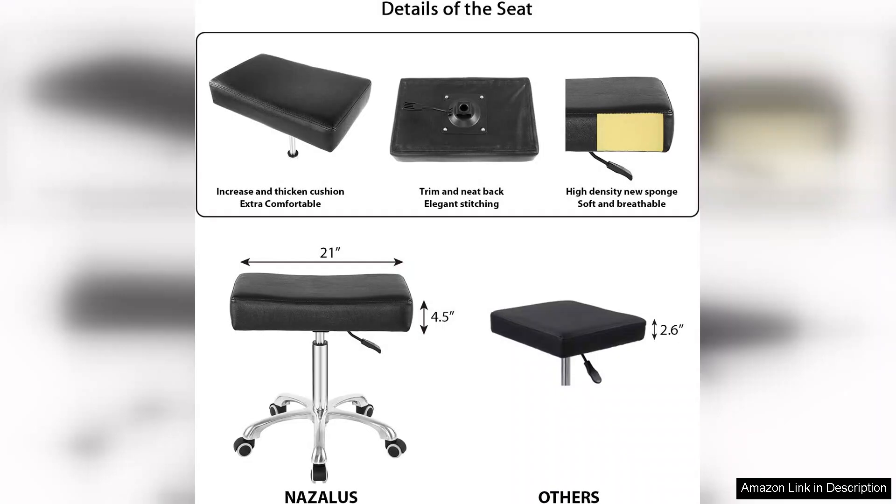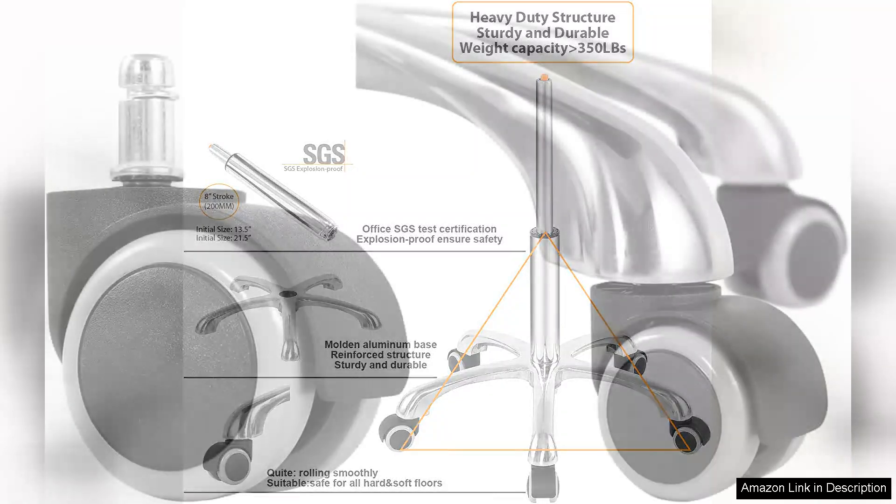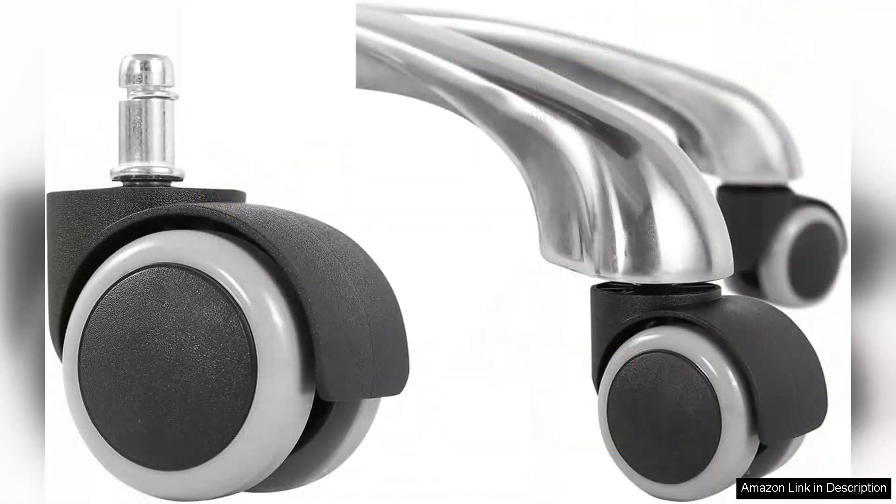I found it easy to transition from sitting to standing tasks, which is a significant plus for anyone who values ergonomic flexibility. The rolling wheels glide effortlessly on my hardwood floors, providing excellent mobility without scratching or damaging the surface. This is particularly advantageous when moving between different workstations. The swivel feature adds to the convenience, enabling me to reach items without straining.